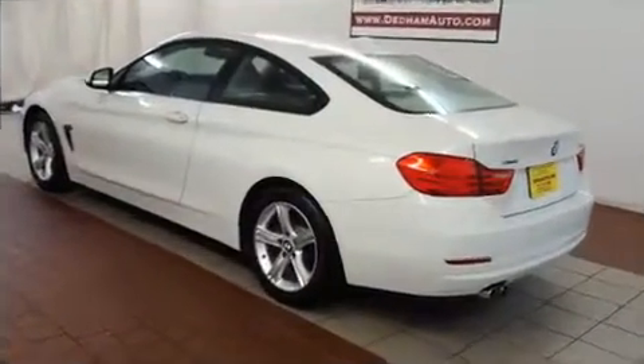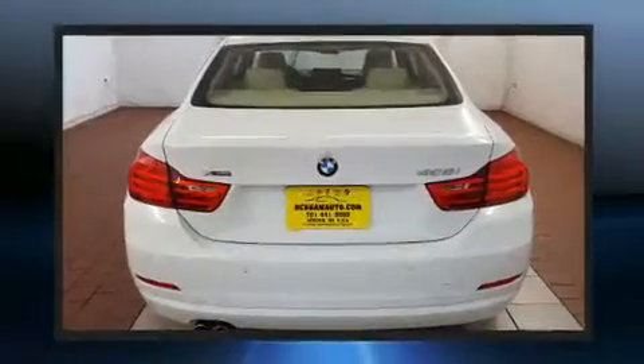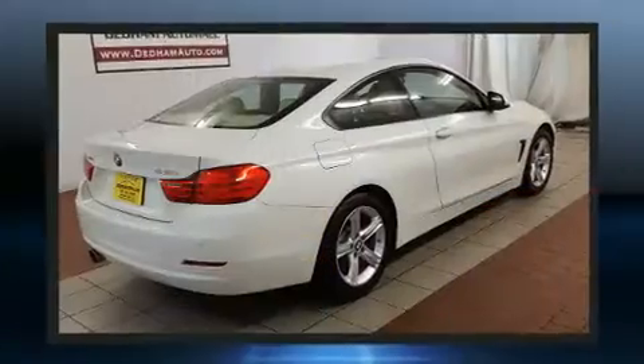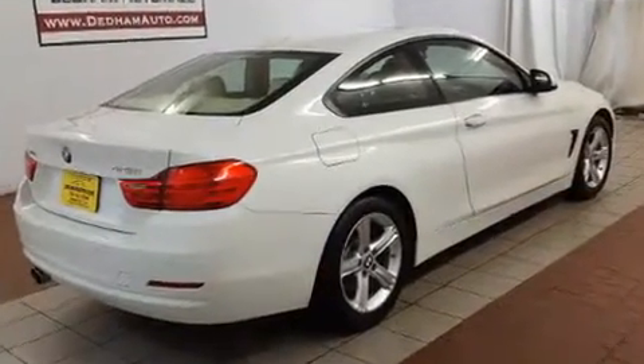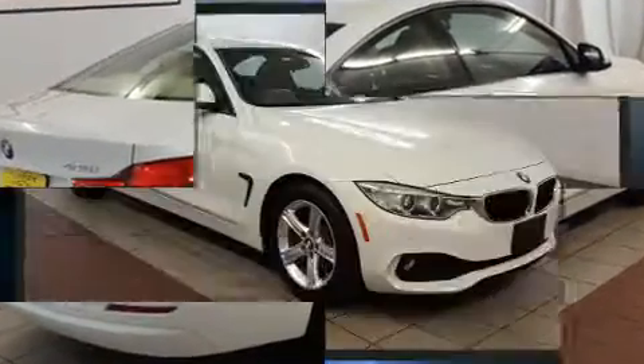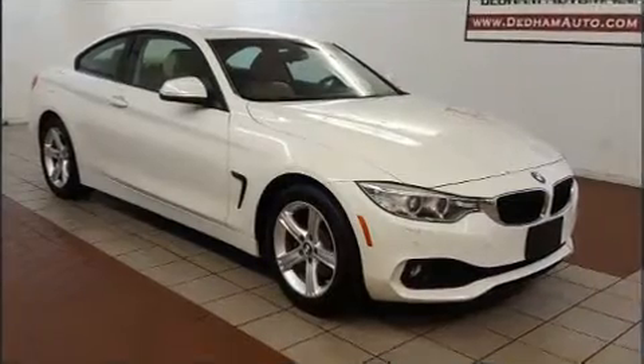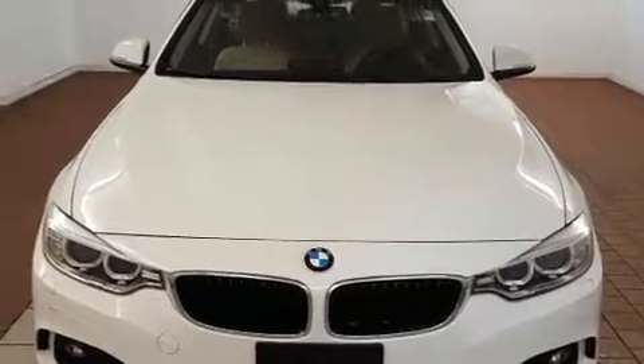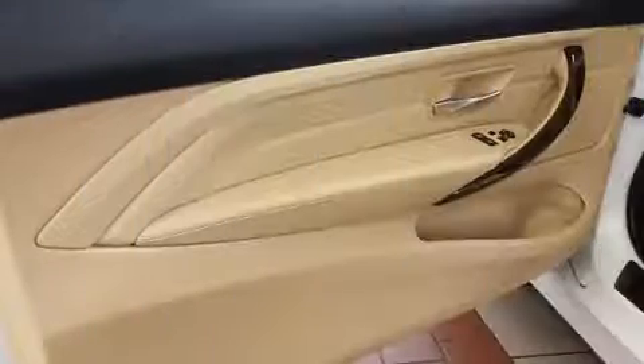BMW prioritized fit and finish, as evidenced by power front seats, speed-sensitive wipers, front and rear air conditioning, power moonroof, and remote keyless entry. With high-intensity discharge headlights illuminating your path, you'll always appreciate maximum visibility.